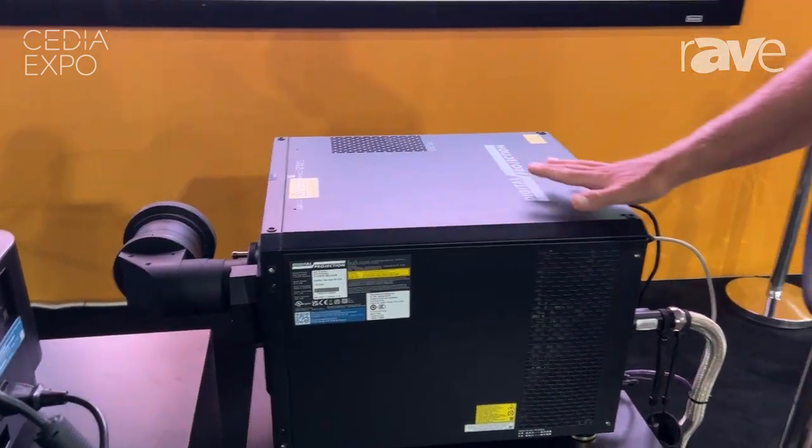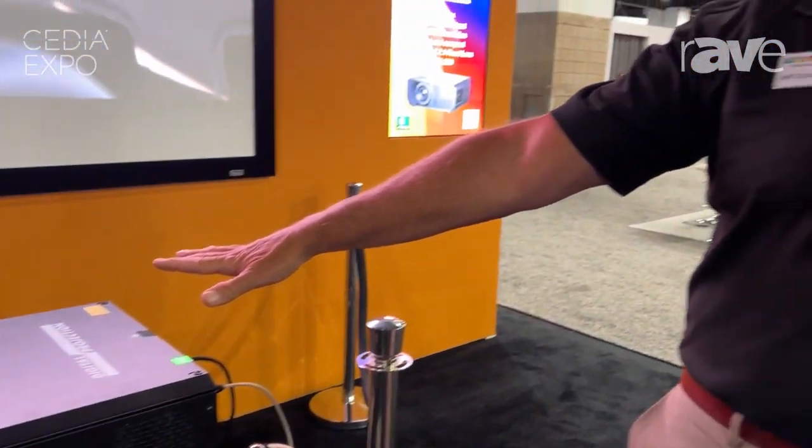This projector head stays in the theater, and the noisy part — the RGB laser module — would be in your rack room. So you can light up screens of any size with up to 30,000 lumens for the Titan head, and up to 40,000 lumens for our Insight 4K or 8K head.